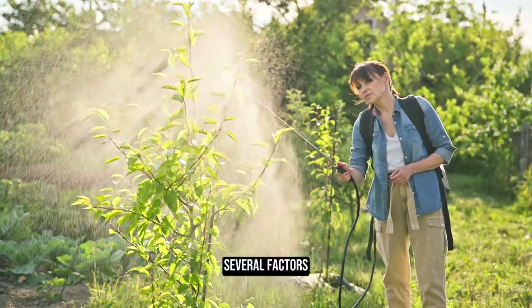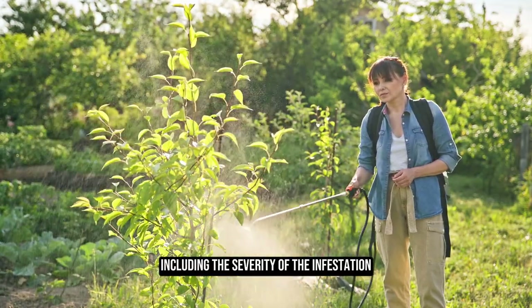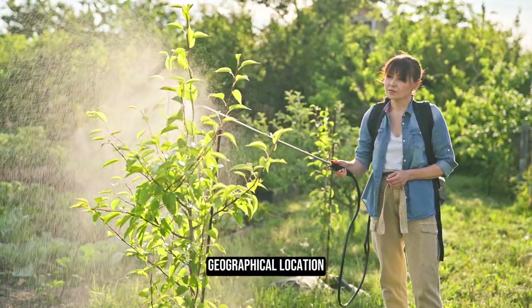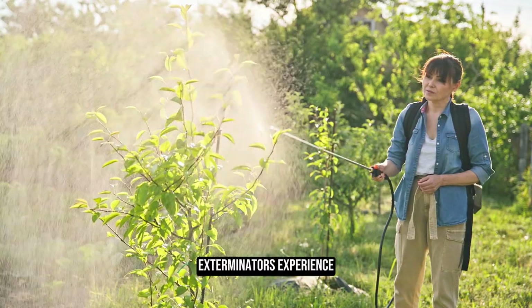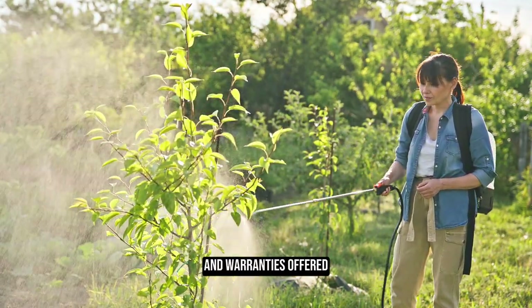Several factors affect the cost of hiring an exterminator, including the severity of the infestation, size of the property, geographical location, exterminator's experience, type of roach species, treatment method, and warranties offered.